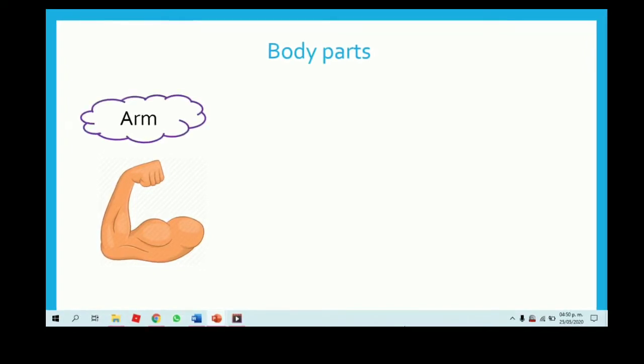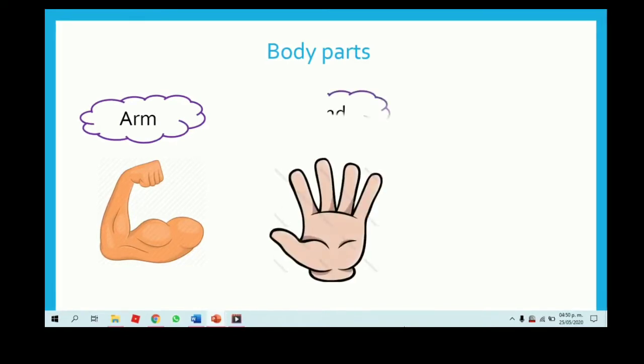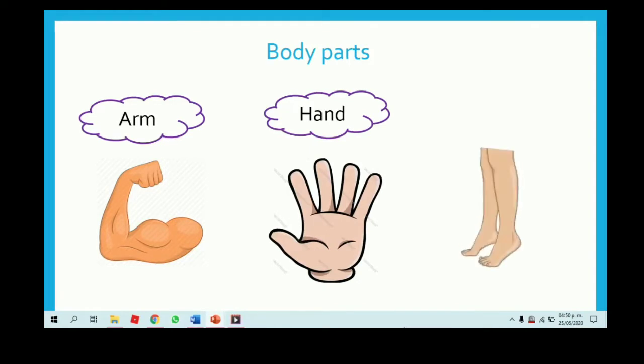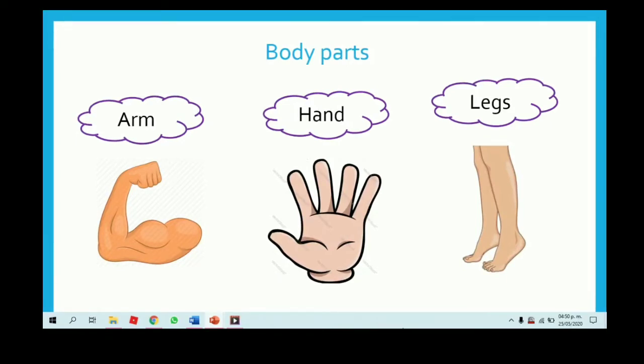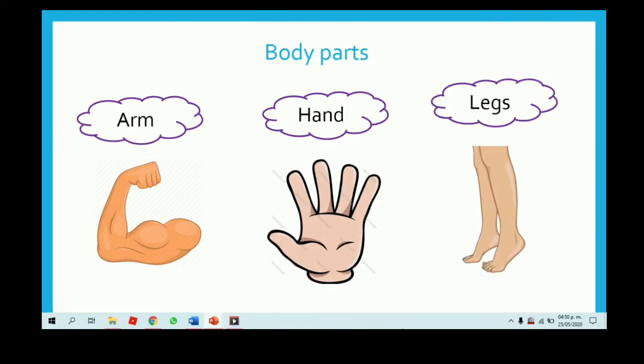That is the arm — el brazo. Hand — excellent — mano. And legs — piernas. Arm, hand and legs. Sometimes we can use this vocabulary to spell it.